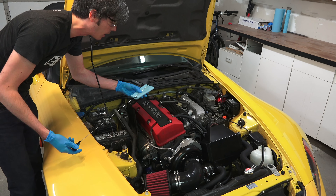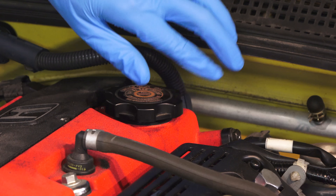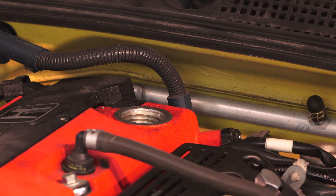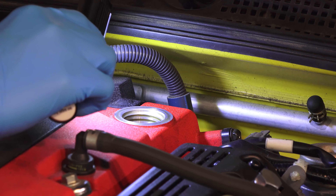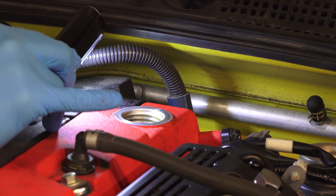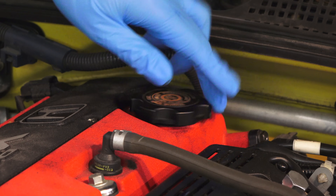You also don't want to find thick, sludgy oil on the dipstick, as that indicates the owner hasn't been keeping up with oil changes. Another way to check is by removing the oil fill cap and looking inside with a flashlight. Make sure the oil looks clean and that you don't see sludge and deposits built up in the valve train. This tells you whether they've been keeping up with regular oil change intervals, which is critical to knowing the engine is in good health.